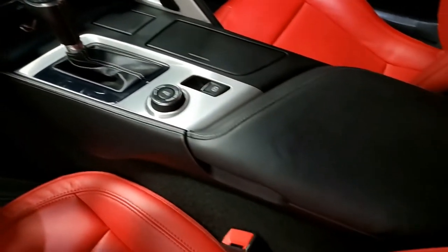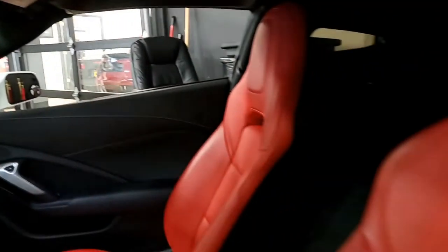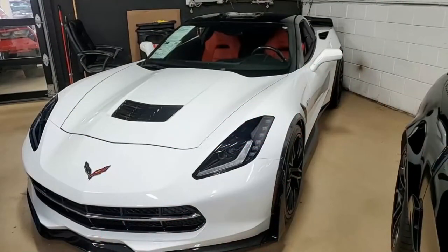Remember, we always have 120 Corvettes in stock, and we can find just about any Corvette you might be looking for as well. We're here in Atlanta, Georgia, but we sell nationwide and worldwide. We make buying online a great experience, and we can deliver that car anywhere in the country to you far more reasonably than you would ever imagine.